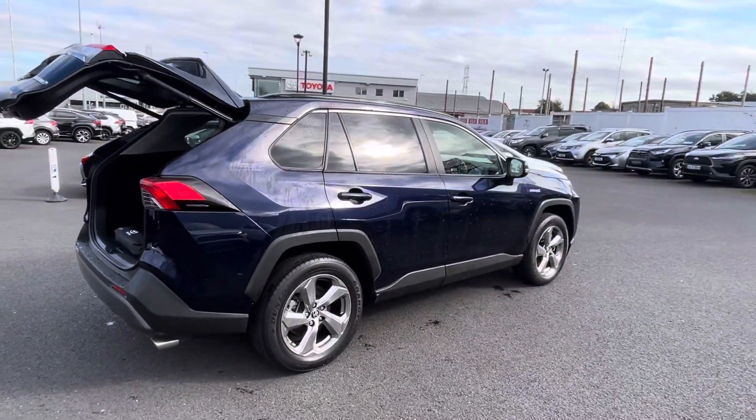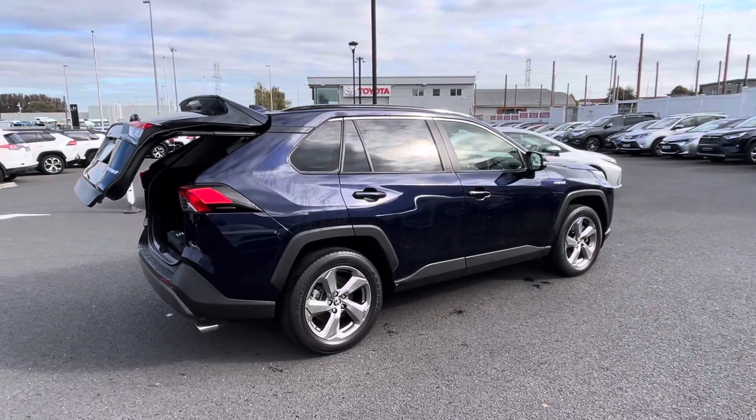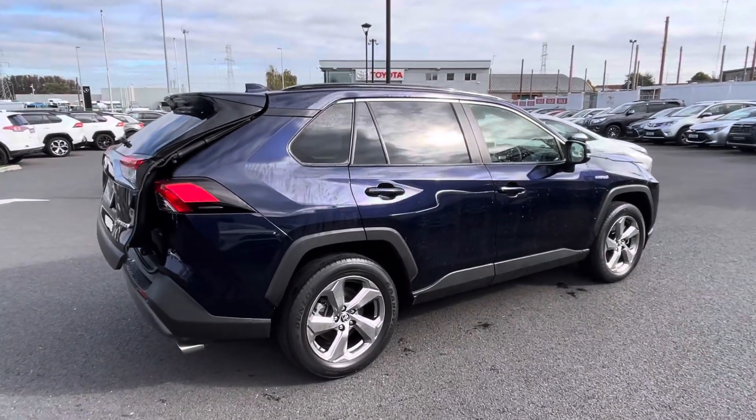This RAV4 will come with a year's warranty and a year's roadside assist. It's available to view at Toyota Long Mile today. Thanks for watching.